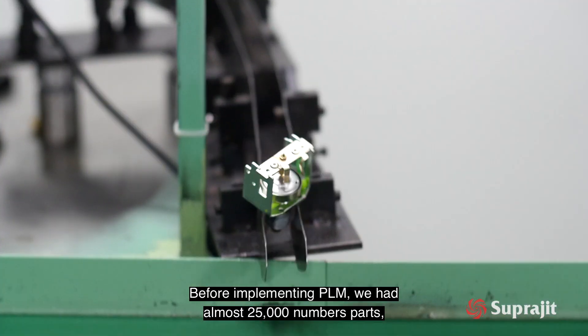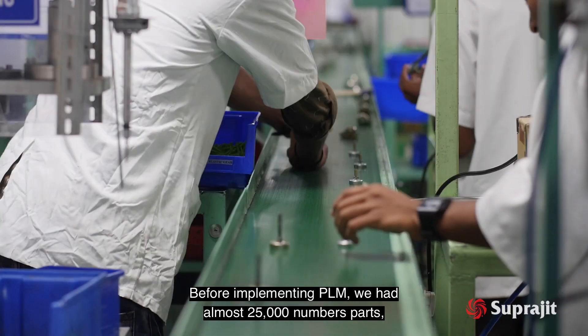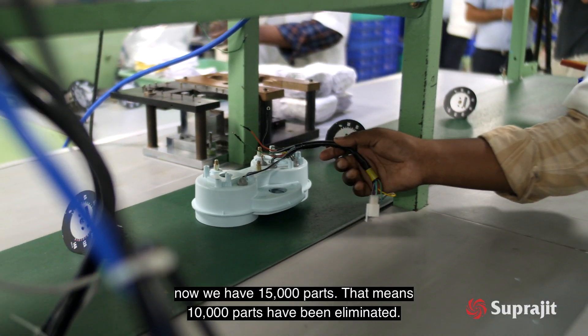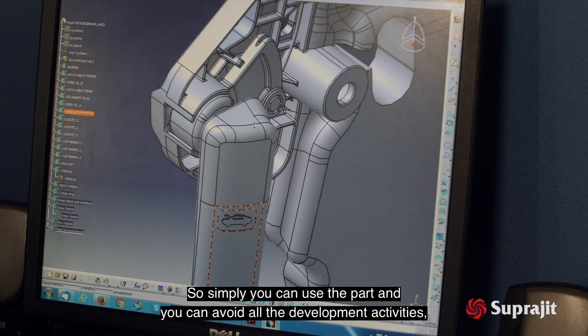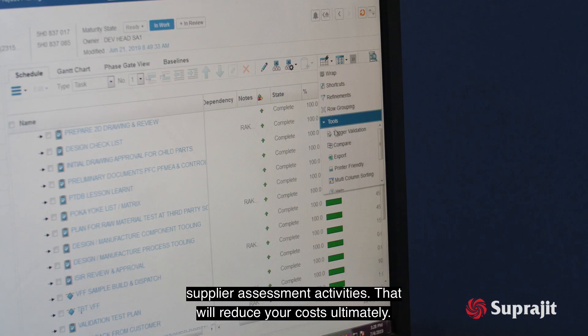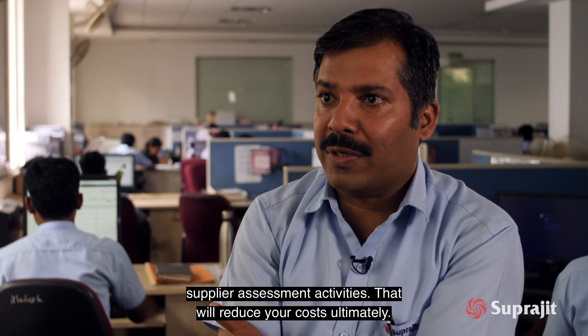Before implementing PLM, we had almost 25,000 number of parts. Now we have 15,000 parts — that means 10,000 parts have been eliminated. So simply you can reuse a part and avoid all the development activities, which will ultimately reduce our cost.